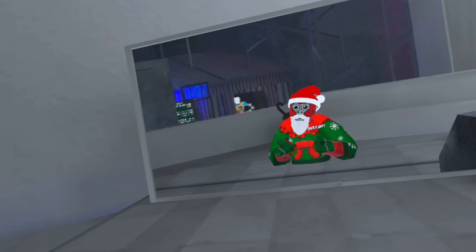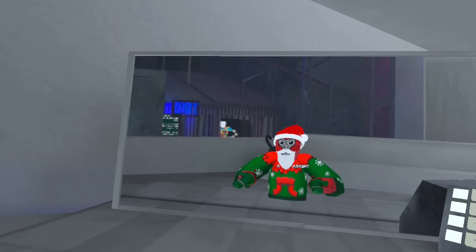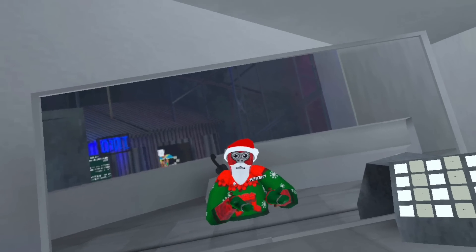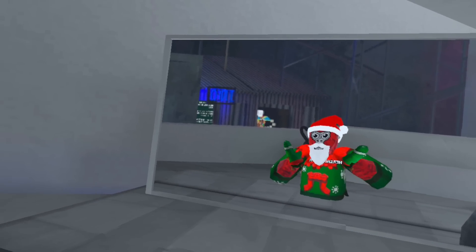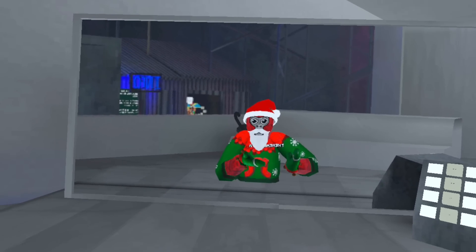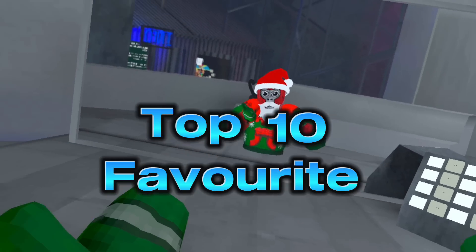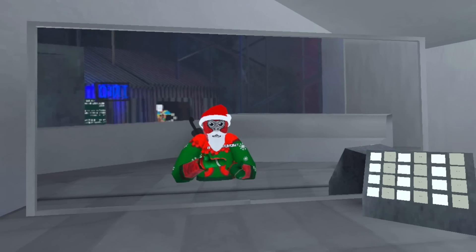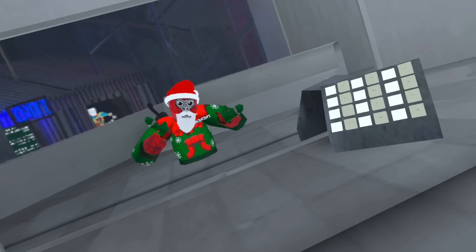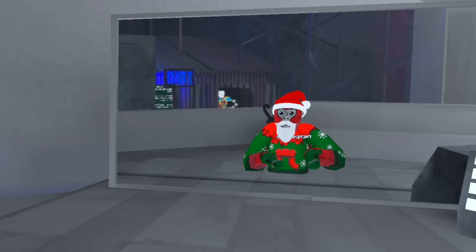I was scrolling on TikTok and a video popped up showing the best gorilla tag color codes, so I thought why not make a video about the same thing. Here is my top 10 favorite color codes. As always, be sure to watch until the end so you don't miss any of these colors, because some of them are insanely cool.